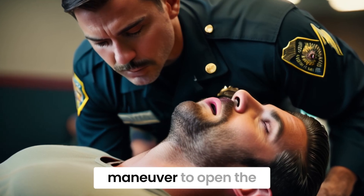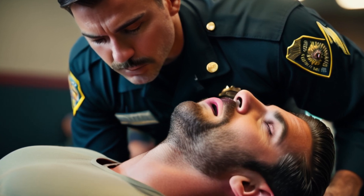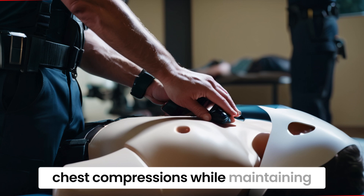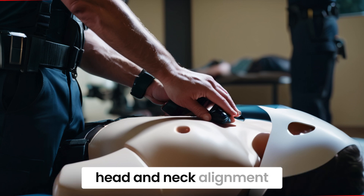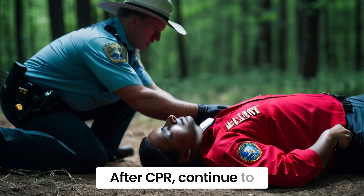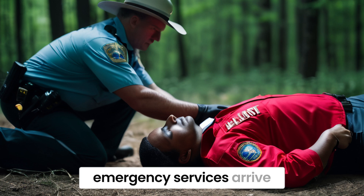Use the jaw thrust maneuver to open the airway without moving the neck. Administer rescue breaths and chest compressions while maintaining head and neck alignment. After CPR, continue to monitor the victim until emergency services arrive.